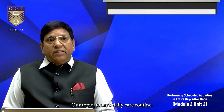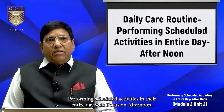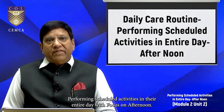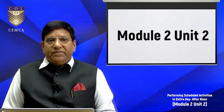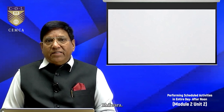Welcome viewers. Our topic today is daily care routine — performing scheduled activities in the entire day with focus on the afternoon. Please note that this is module 2, unit 2 of your prescribed syllabus. I am Professor Karunesh Saxena, Vice Chancellor, Sangam University, Bhilwada, Rajasthan.